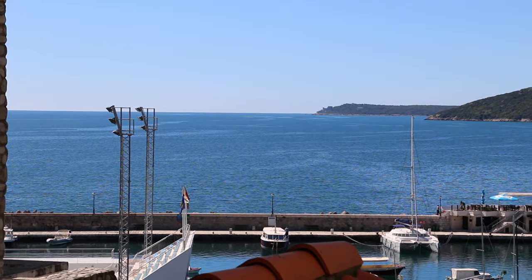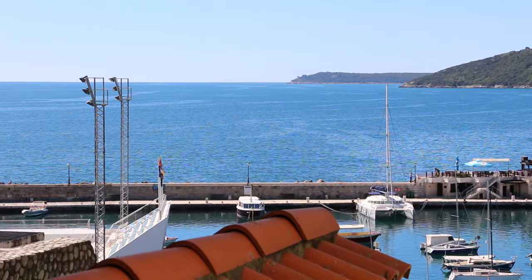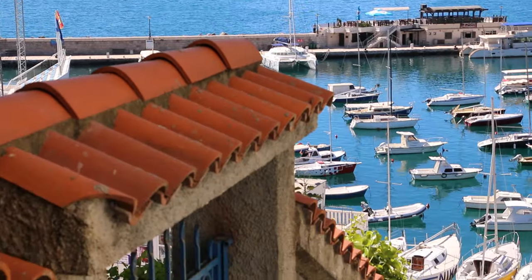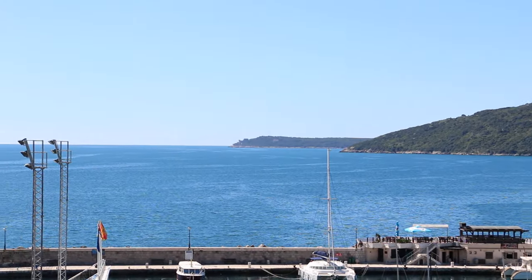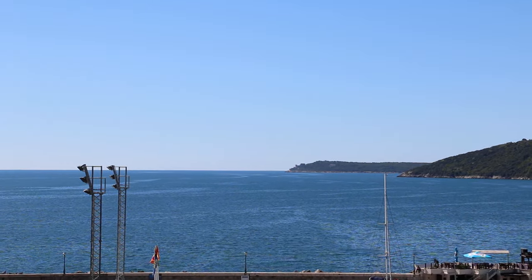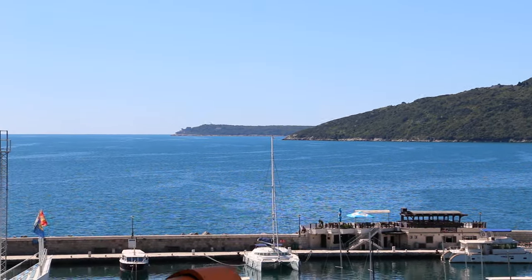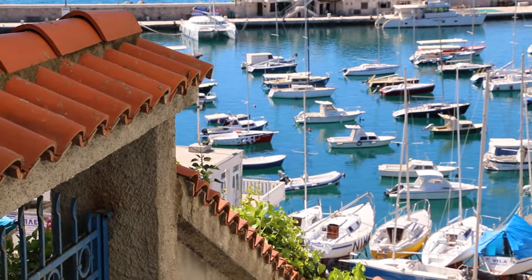This is Peter from NT Realty and today we're in Herceg Novi, pretty much on the first line and probably one of the best locations in the whole of Herceg Novi. You're right above the marina, as you can see here, looking over the mouth of the bay including Prevlaka, which is Croatian, in the distance, and on the right side you have Njivice and Jošavica.